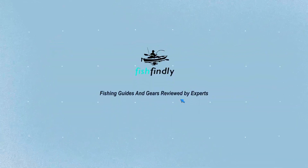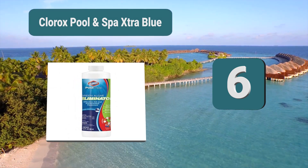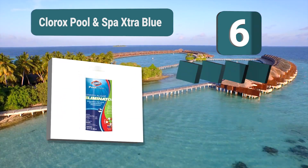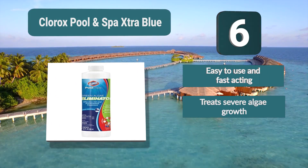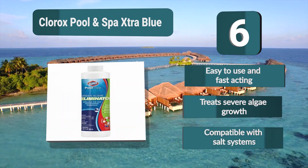Number six: Clorox Pool and Spa Extra Blue. If algae keeps coming back no matter what treatments you try, Clorox Extra Blue is the best pool algaecide for killing severe and stubborn algae. A copper algaecide for pools, it is an aggressive algae killer that eliminates green algae. Easy to use and fast acting, it treats severe algae growth and is compatible with salt systems.